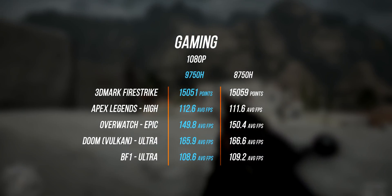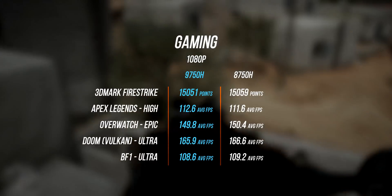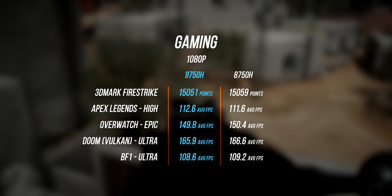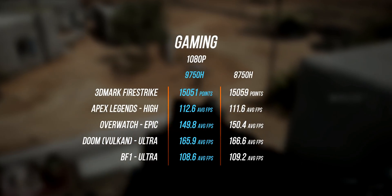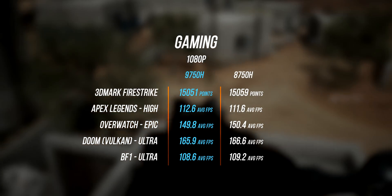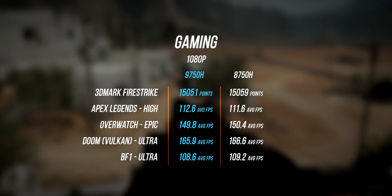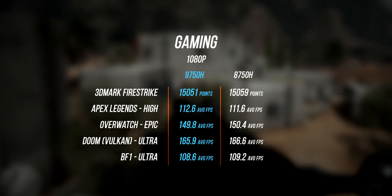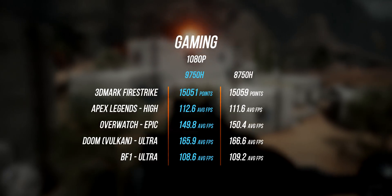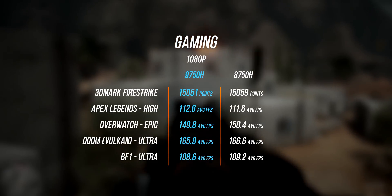Moving on to gaming performance — this is exactly what I expected. I didn't notice a substantial or significant improvement between the 8th gen and the 9th gen. In fact they were pretty much the same with 3DMark Firestrike, Apex Legends, Overwatch, Battlefield 1, and Doom. Even though the GPUs in these notebooks are technically identical, there's no way to determine if they're operating at exactly the same frequencies at the exact same time frames. In gaming at least, the GPU becomes the bottleneck, which makes both these CPUs perform almost identically.